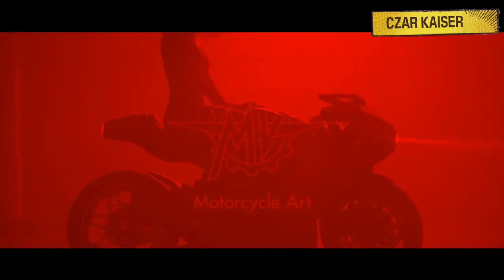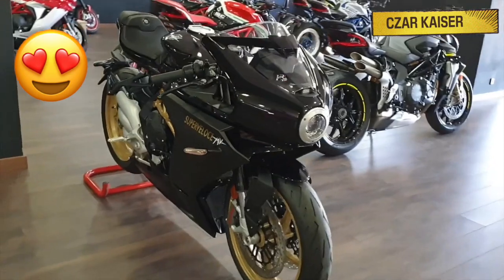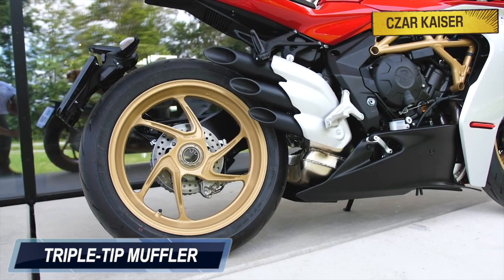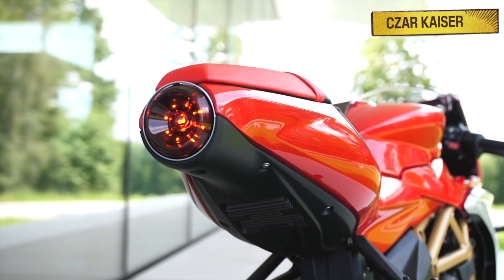MV Agusta takes motorcycle design extremely seriously, so it's no surprise that the Super Veloce looks extremely gorgeous. This bike features golden rims and a golden frame, and also an exclusive triple-tip muffler. Its unique design also includes a retro-bubble fairing with a round headlight, and a distinctive tail light that looks like a jet engine.